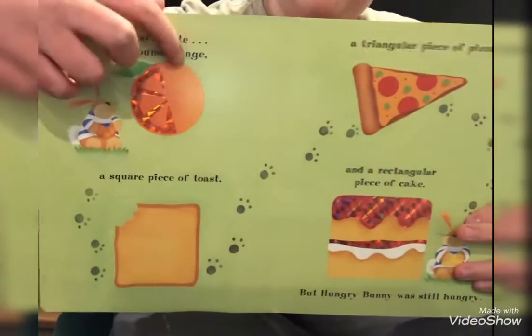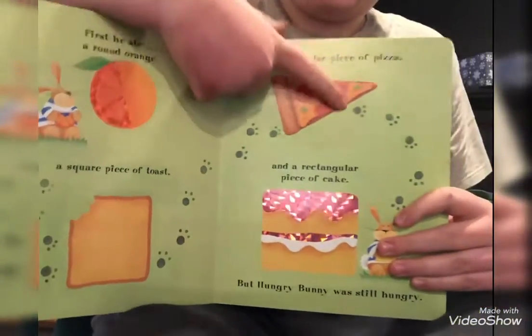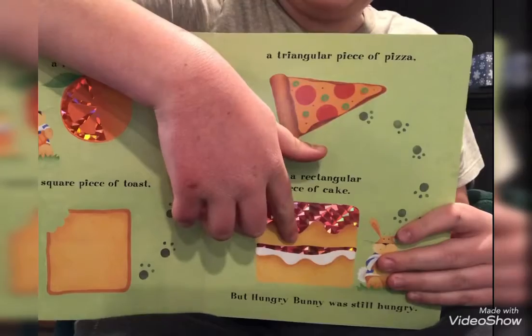We can see there's the circle-y orange, the square toast, the triangle pizza, and the rectangular cake.